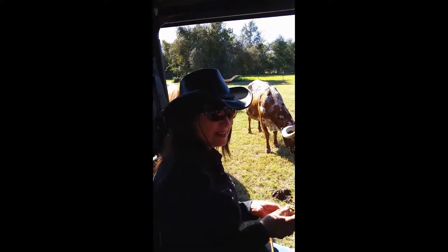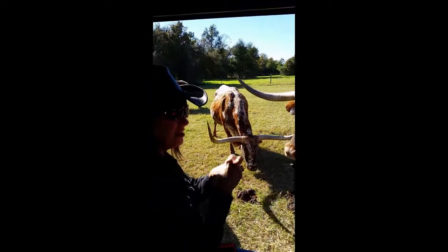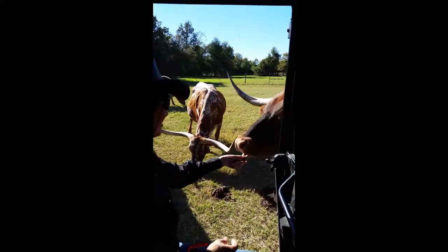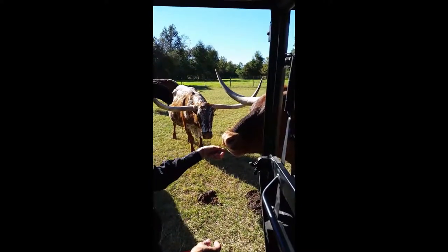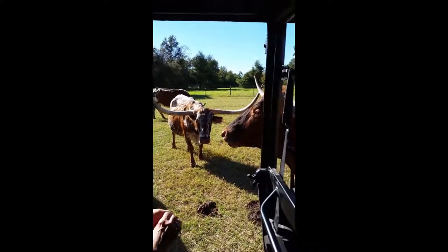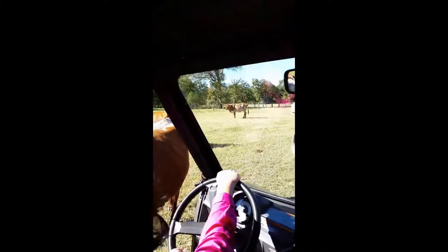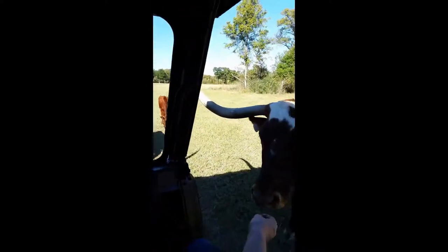These are y'all's babies, huh? Big babies. You have about 90 head, you said earlier. Close to it, yes. And y'all sure take good care of them — definitely some lucky cows. Lady's got friendlier now, she's over here where you can come on.